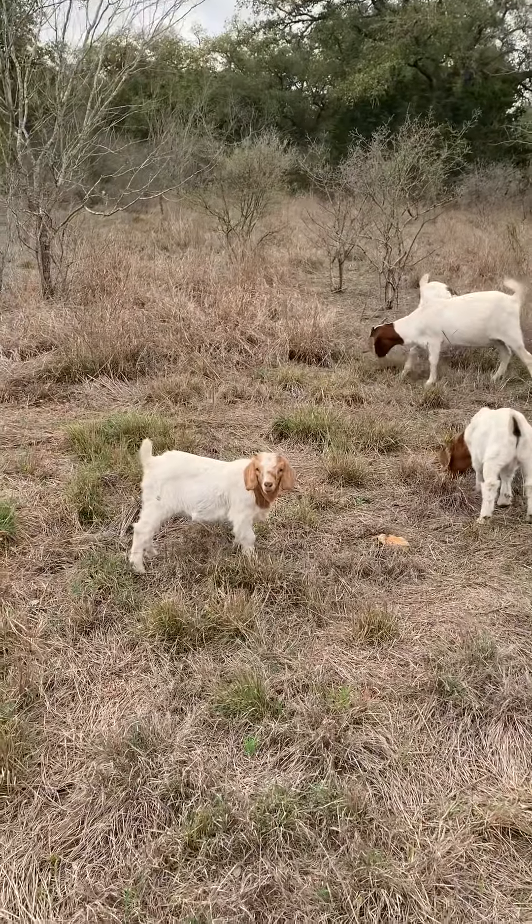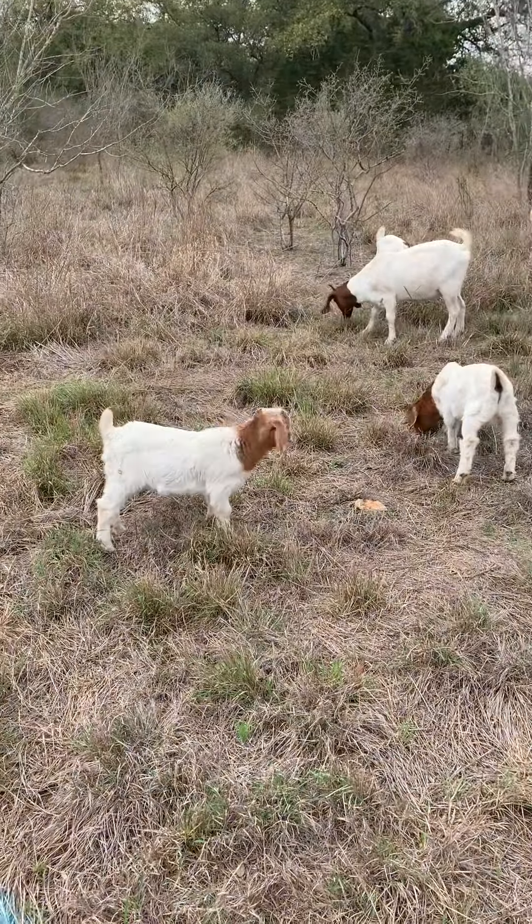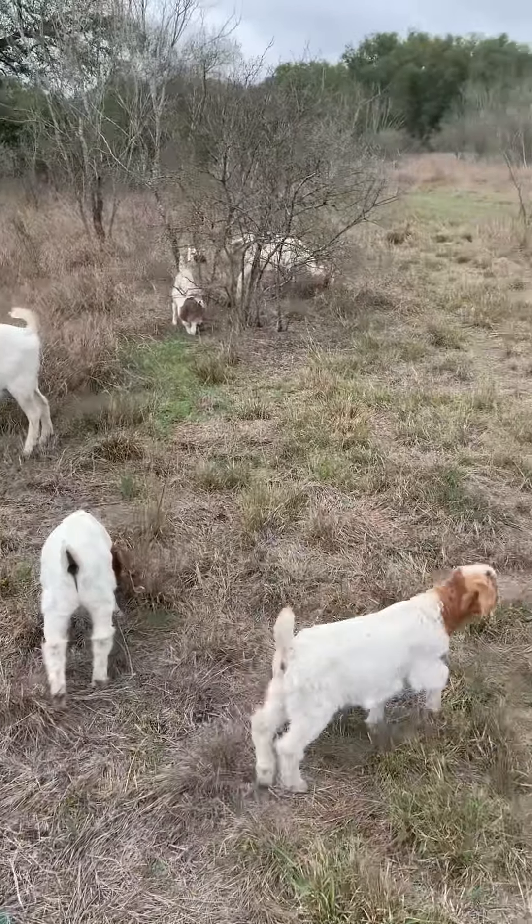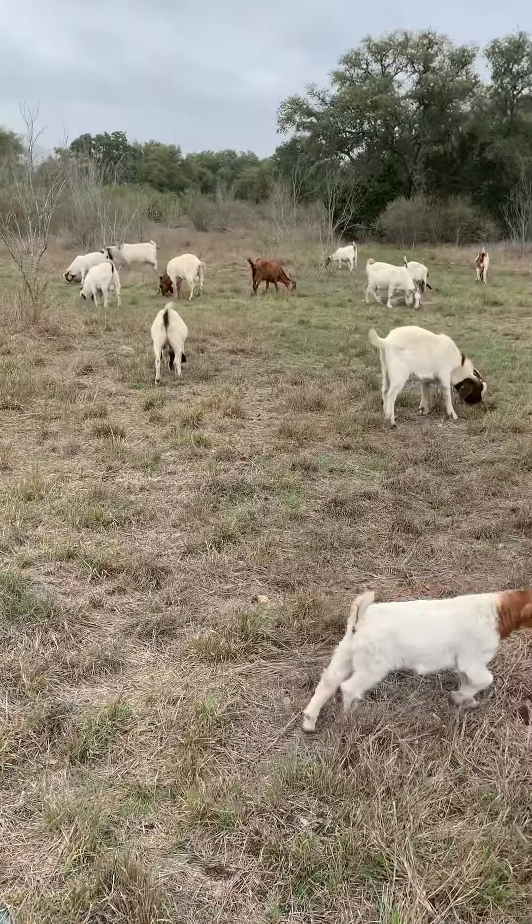Here are some babies — you can see them. They start eating pretty soon. They're still drinking from their mommies but they start to taste everything.